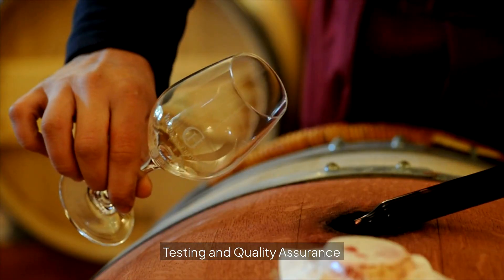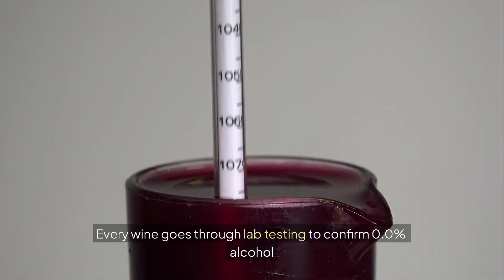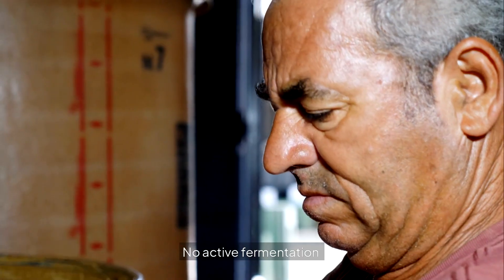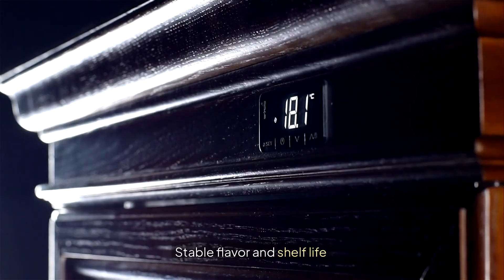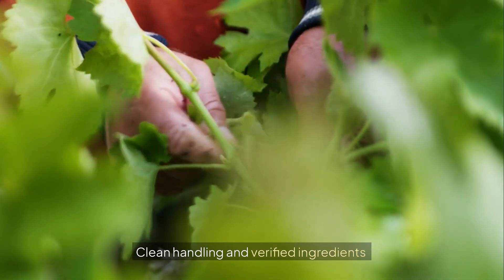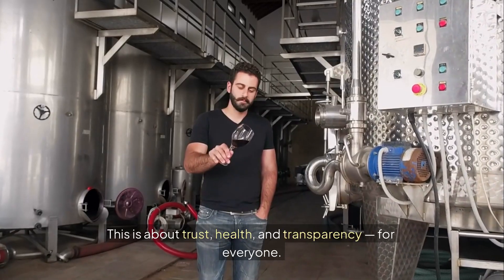Every wine goes through lab testing to confirm 0.0% alcohol, no active fermentation, stable flavor and shelf life, and clean handling with verified ingredients. This is about trust, health, and transparency for everyone.